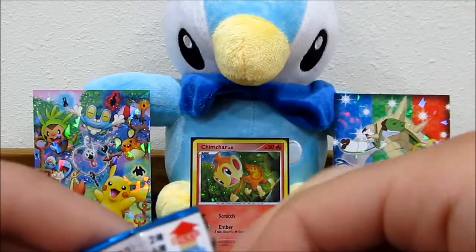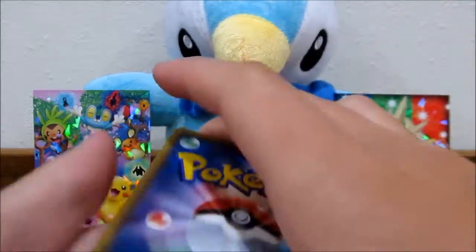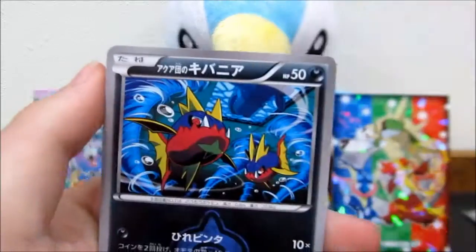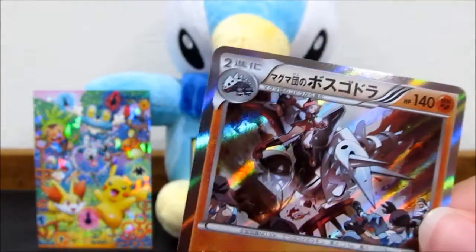We'll show our cat Cleo off eventually - she's a Cornish Rex so she'll look different than most cats. We've got an Aqua Ball, some trainers, Zangoose, Carvanha, Luvdisc, and an Aggron holo. Only two packs left and I'm pretty sure one of them will have the Kyogre.